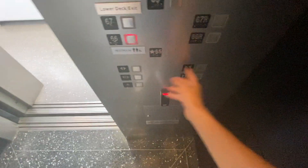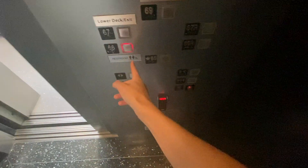Here we are at floor 69. Back down to 66 — the 66 is just a restroom floor.